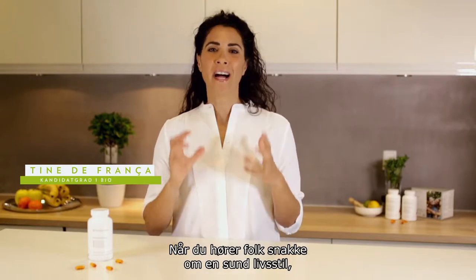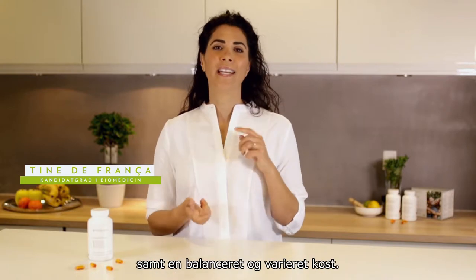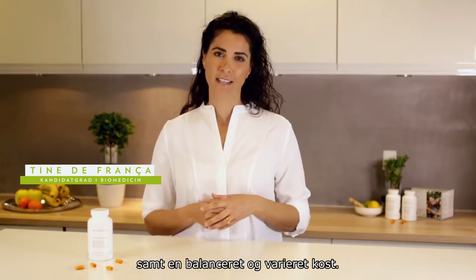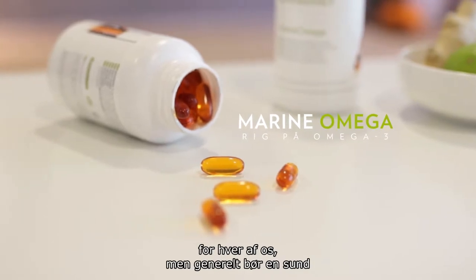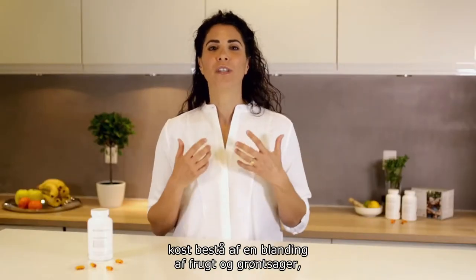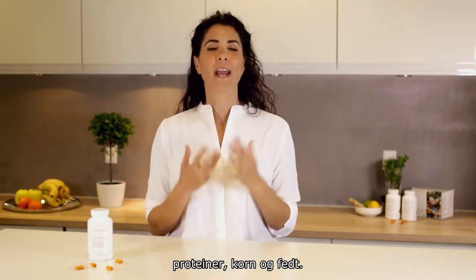When you hear people talk about having a healthy lifestyle, that normally covers getting enough exercise and eating a balanced and varied diet. And what we eat is obviously individual to each and every one of us, but in general, a healthy diet should consist of a mixture of fruit and vegetables, proteins, grains, and fats.